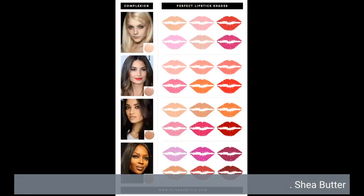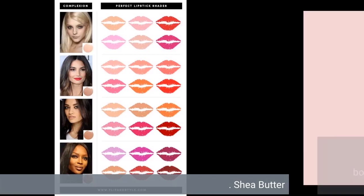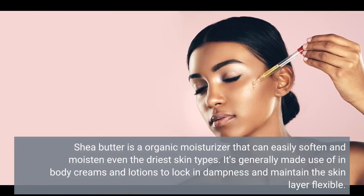7. Shea Butter. Shea butter is a natural moisturizer that can soften and hydrate even the driest skin types. It's commonly used in body creams and lotions to lock in moisture and keep the skin supple.